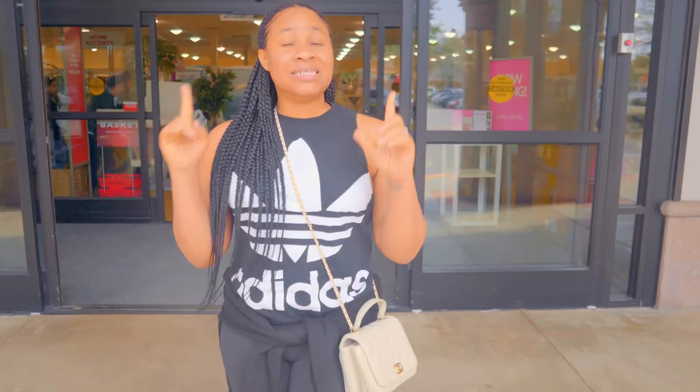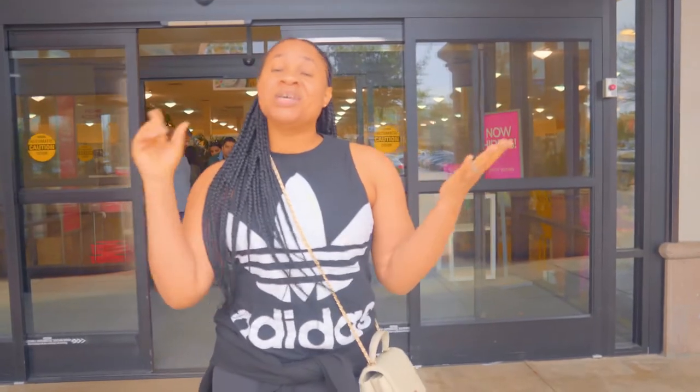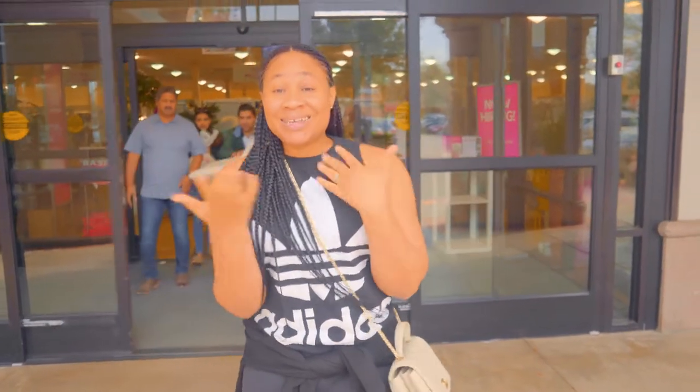Hi guys, this is Sandra, Creative Director at Riverbella Designs, and today I'm going to show you how to handpick luxury accessories for your living room or your bedroom. Let's go!